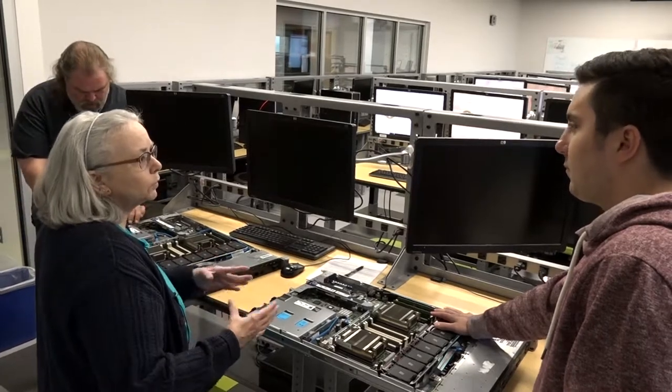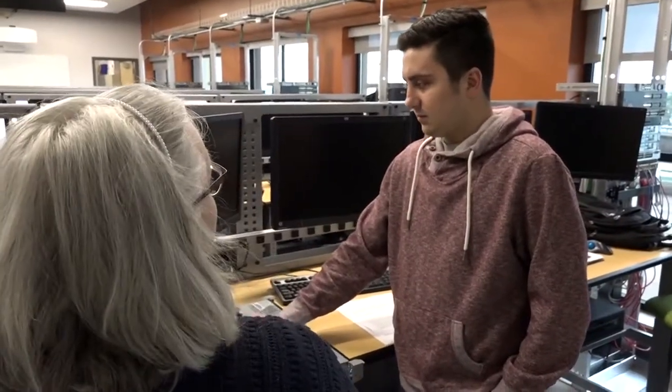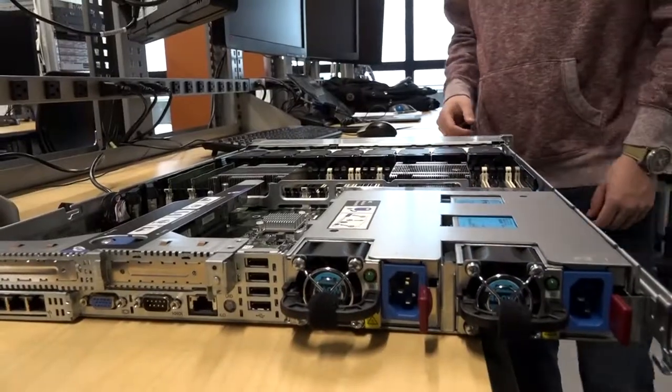I've always had a computer my entire life. I've grown up with technology. I've always enjoyed technology, so it's almost a given for me. I was always good with computers, so why not make a living out of it?